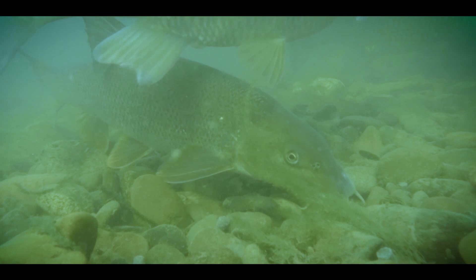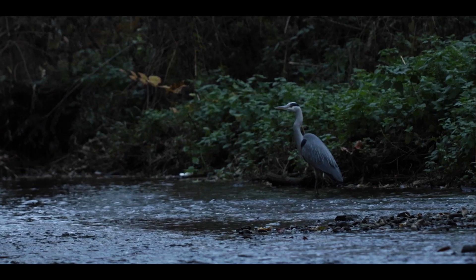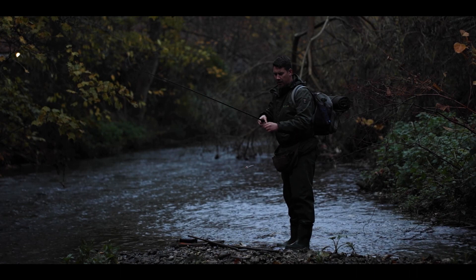Today we're in the waders, so we're hopefully going to be getting out and trotting a few swims. We'll be looking to hopefully find shoals of chub. It's pretty cold today, air temp probably not got much above three degrees. The water's slightly warmer thankfully, so the fish should be definitely moving around.